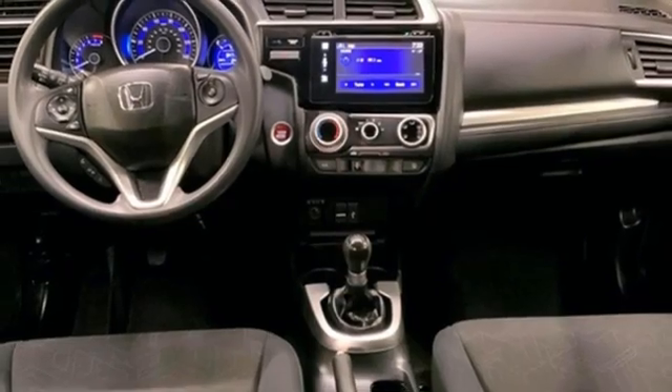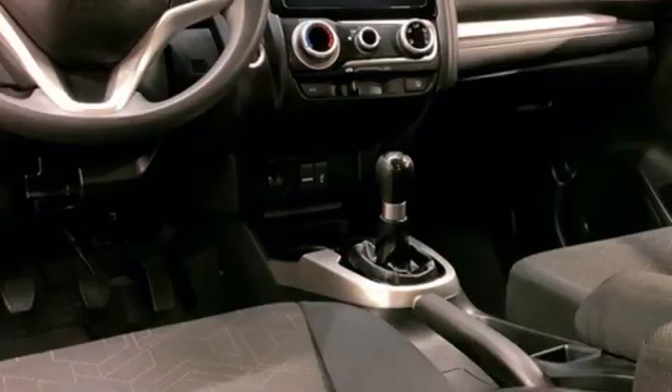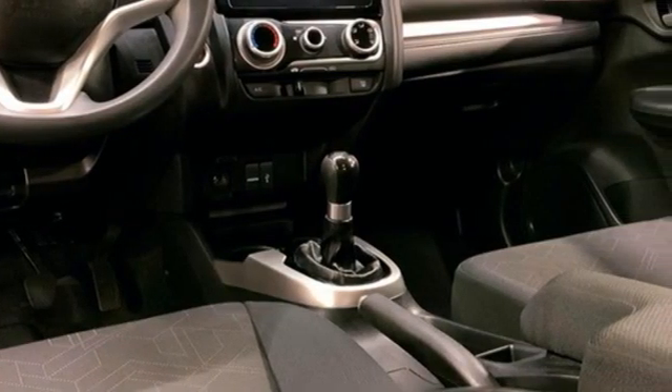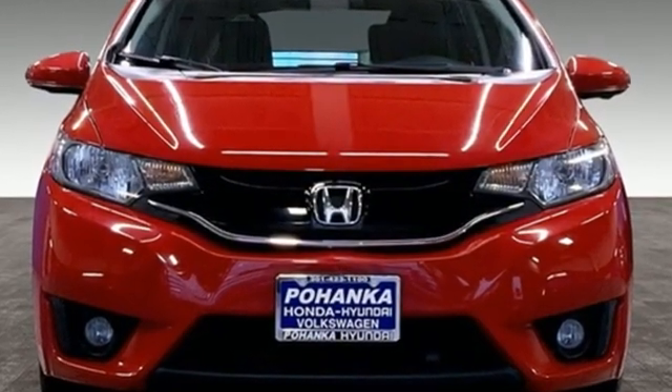Cars.com reports: Honda has concocted an elixir of most things small car shoppers want and the results are mighty desirable. Honda's created some of the most admired vehicles on the planet. See what it can do for you when you take it for a test drive.